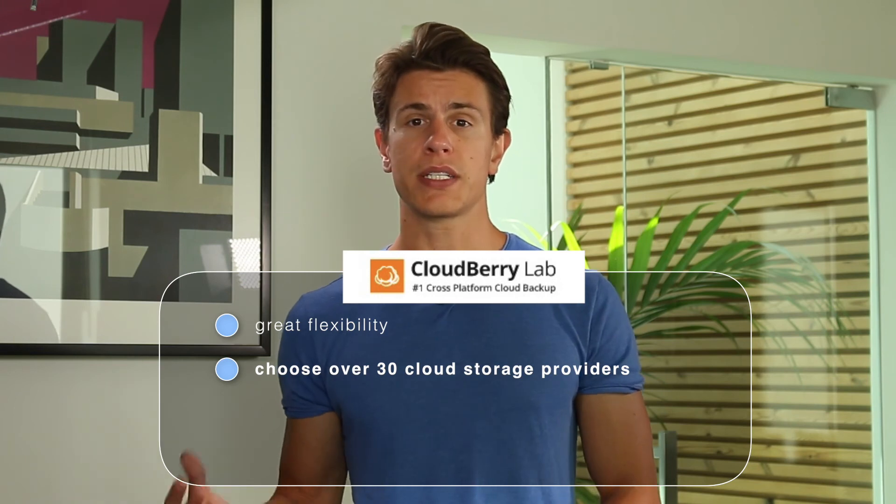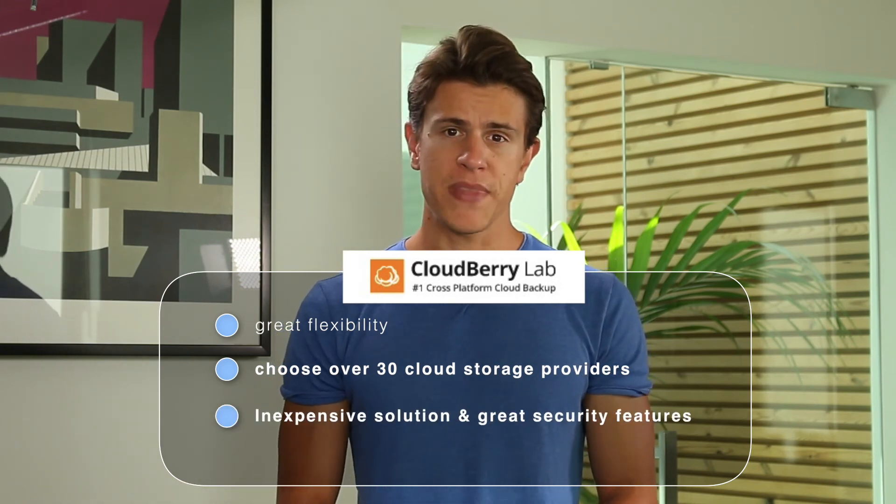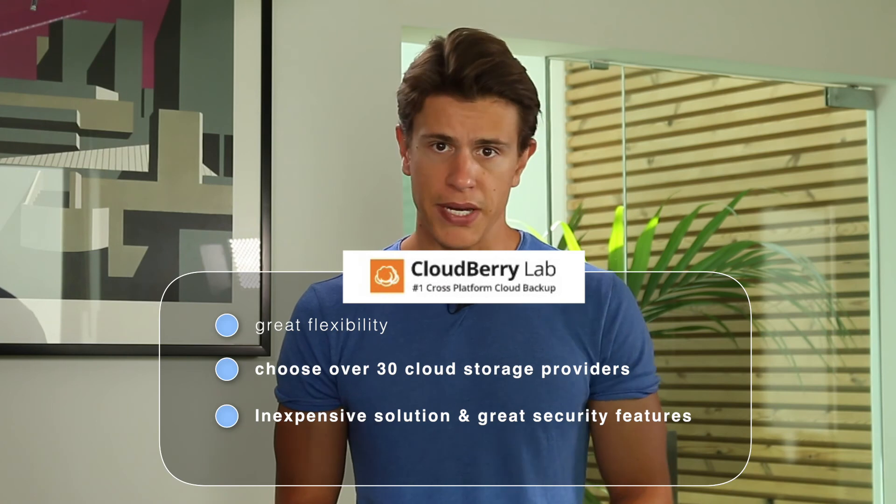CloudBerry lets you choose who you store your files with, and the application itself mirrors this flexibility. We've never seen any other program offer this many options to users. Though novices may feel a little overwhelmed at first, the knowledge base provided will make you an expert in really no time. If you'd like to know more about CloudBerry or any of the other services, feel free to check out the links below. An in-depth review of CloudBerry Backup is also below. Let us know if you have any questions or comments, and as always, thank you very much for watching — remember to subscribe so you don't miss a video from CloudWoods. See you next time, bye-bye.